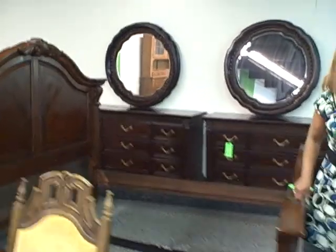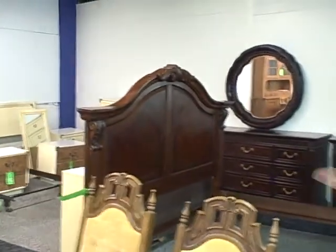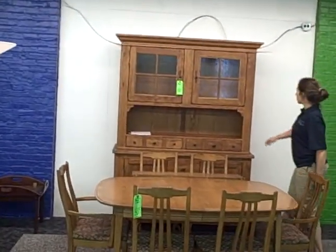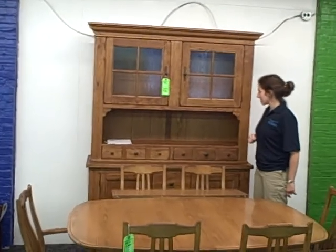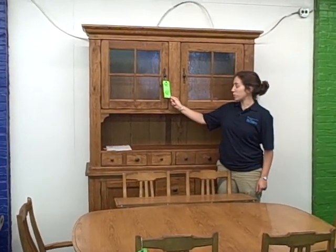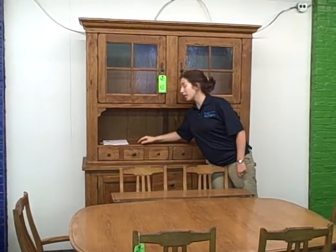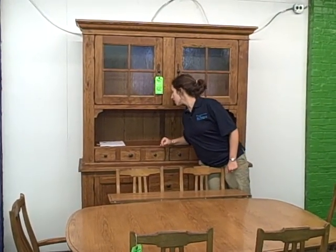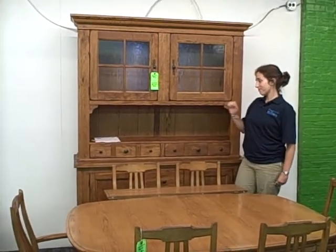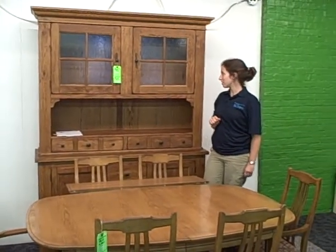Hey Emily, do you have any favorites in here? You know, I'm really partial to this chest over here. Oh, that's a gorgeous hutch. I really love the old wood and the kind of leaded glass that it's got going on. That's lovely. And it comes in at $749. Love it. The retail — we actually did the research — is almost $1,500. Fantastic. So 50% savings right there.